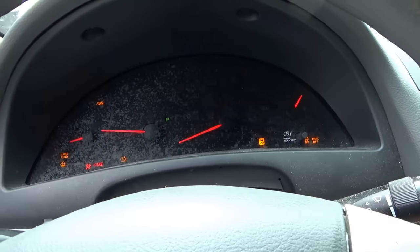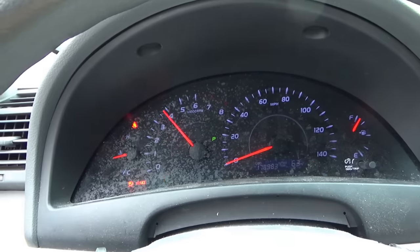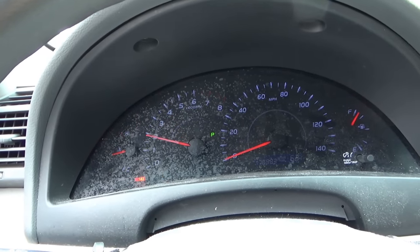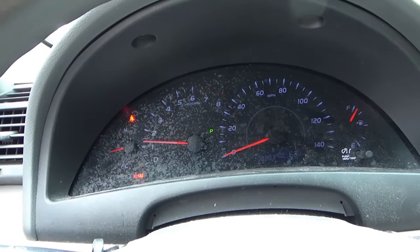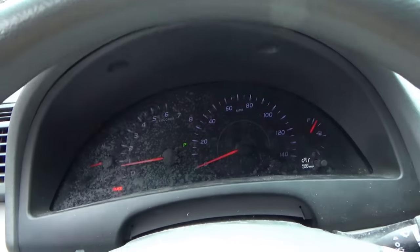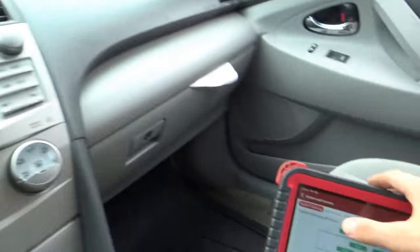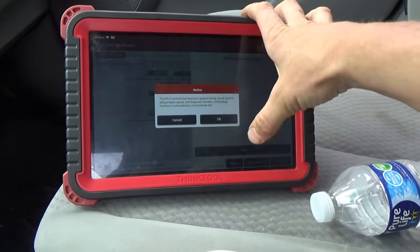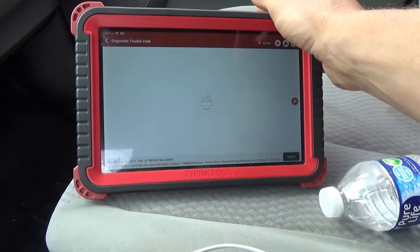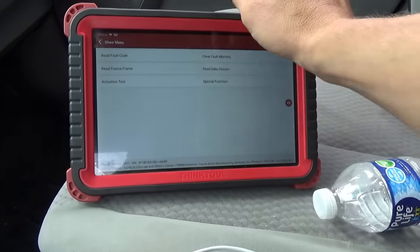Didn't want to start there. I'm going to rev it up - seems to rev up pretty decent. Sounds kind of rattly and chattery under the hood, and then it just dies out. Very interesting. Still no DTCs showing.